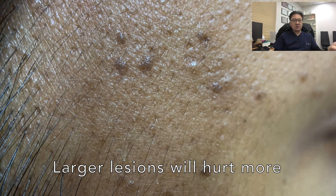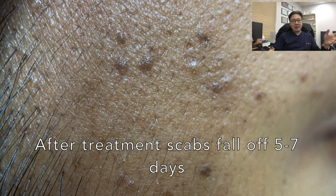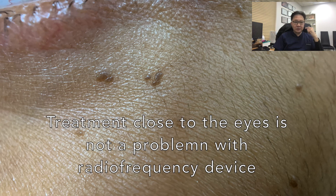It is not a good idea to leave these lesions too late because they get bigger and it is more painful. If they are getting bigger, we do apply local anesthetic cream before the treatment. I myself have two lesions and get them cleaned up every year or so. After treatment there should be a little scab that falls off after five to seven days, leaving no scar. Even lesions very close to the eyes are not a problem and can be easily treated with the radiofrequency device.